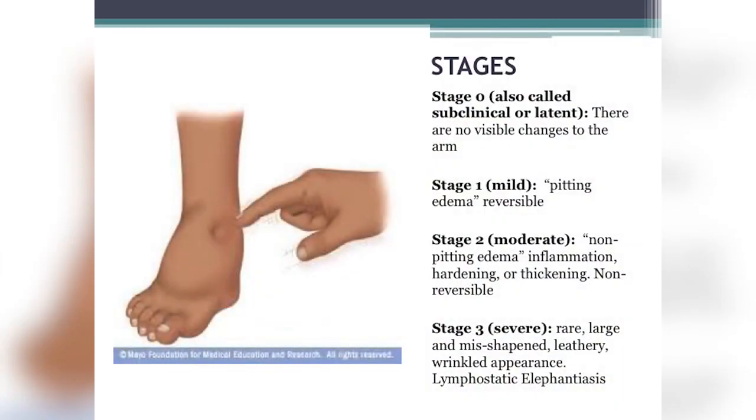There are stages to lymphedema. Stage 0 is subclinical or latent — no visible changes, less than two centimeters difference between extremities. You may feel numbness, tingling, or heaviness, but there's no visible sign. Your doctor may look at your arms and see no real change. You may be in this latency phase for months or years.